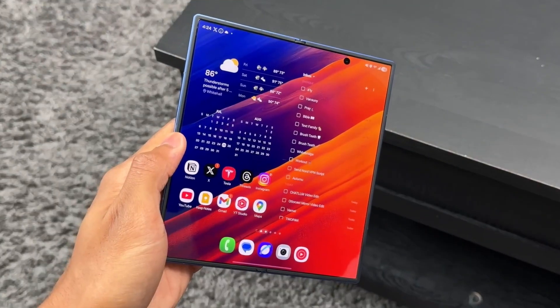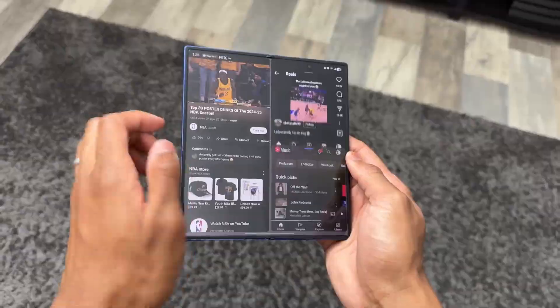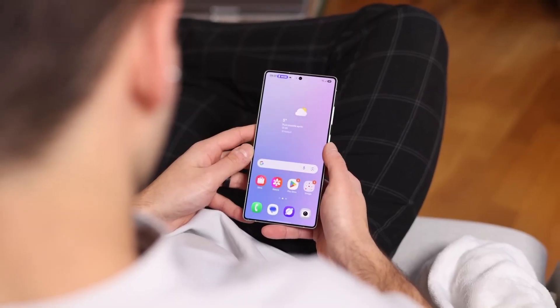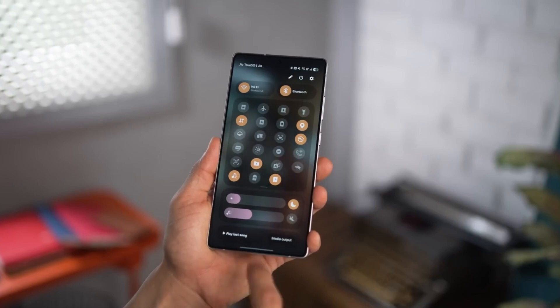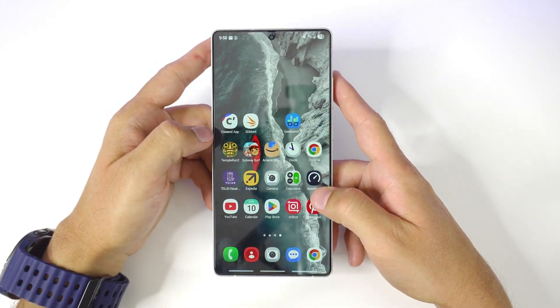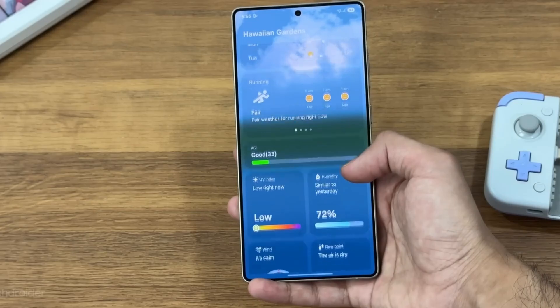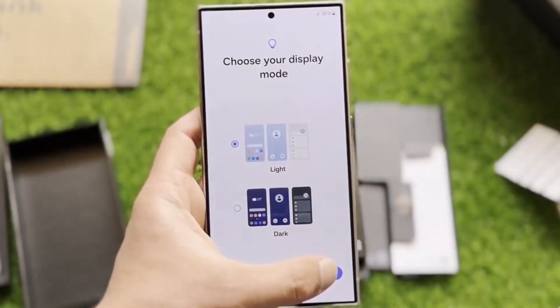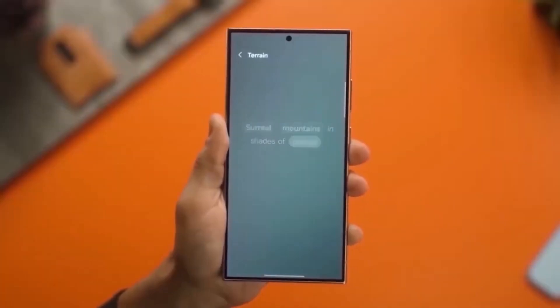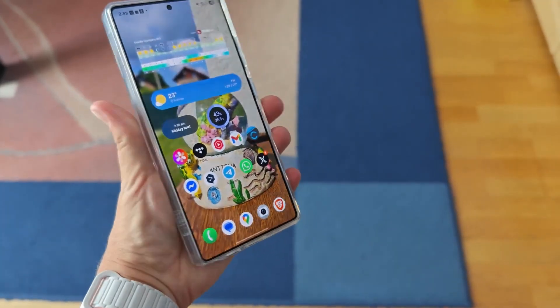One UI 8 is powered by Android 16 at its core, but what really sets it apart is Galaxy AI. Previously limited to the S25 series, AI-powered tools are now expanding to more devices — think real-time voice translation during phone calls, AI-based photo editing that removes objects with one tap, and smarter text predictions that actually learn your writing style. Samsung is doubling down on AI, positioning it as the backbone of the Galaxy ecosystem.